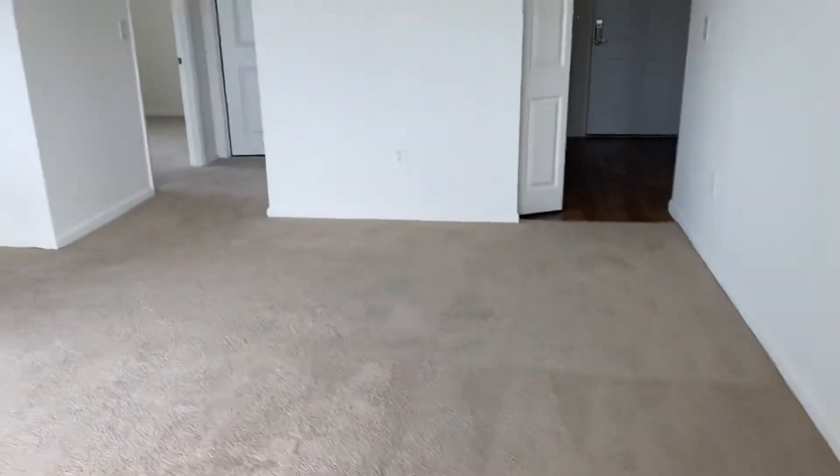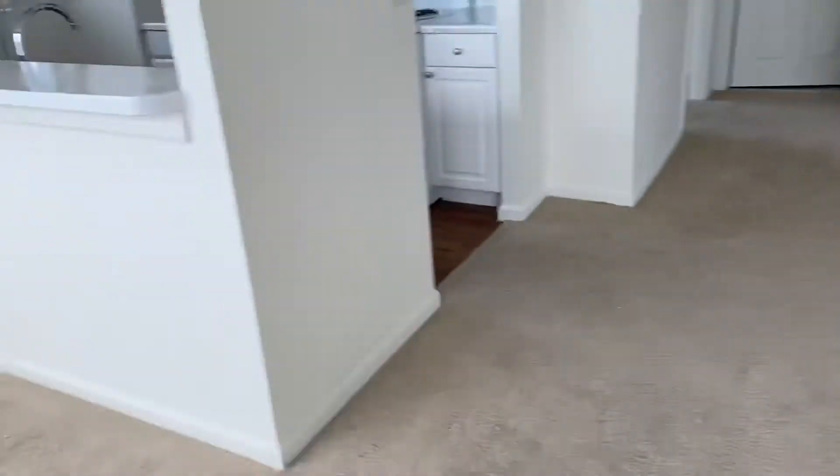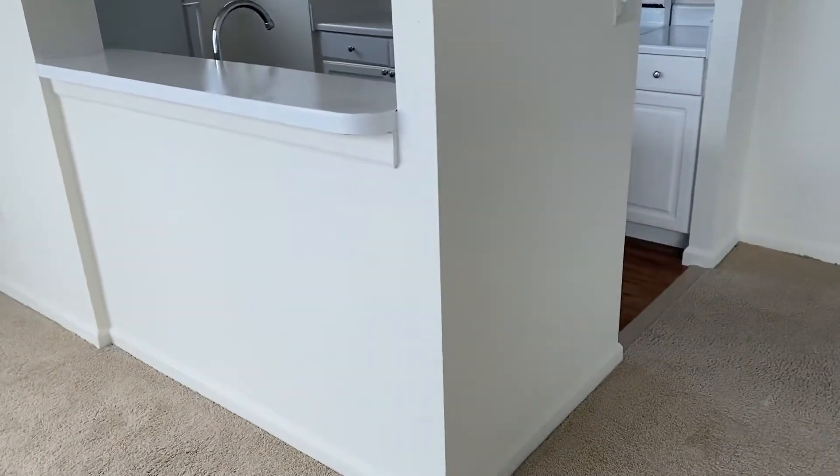This is the living room space, which you could set up in many different ways — have a TV or entertainment center on that wall or this wall, and separate the rooms to make this a separate area for dining or for an office.